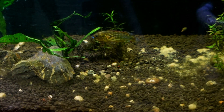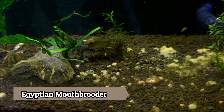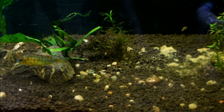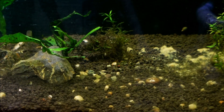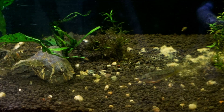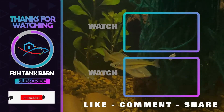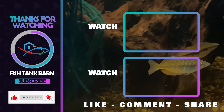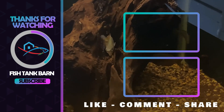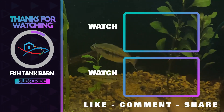The next fish is another I've been looking to get for quite a while: the Pseudocrenilabrus multicolor victoriae, also known as the Egyptian mouthbrooder. This fish is native to Egypt, Rwanda, Uganda, Sudan, Tanzania, and Kenya, where it's found in slow-moving streams and water. I really enjoy the yellowish sheen on the males, which I find quite striking. These fish are maternal mouthbrooders where the mother will hold the eggs and release free-swimming fry. This is definitely another fish I'm looking forward to getting some BAP points for.